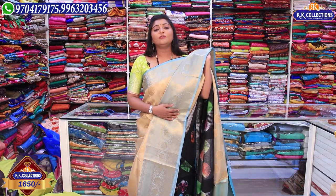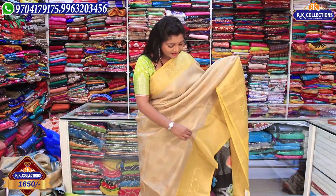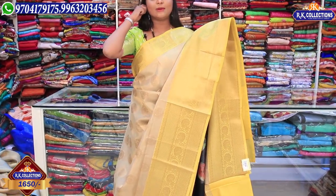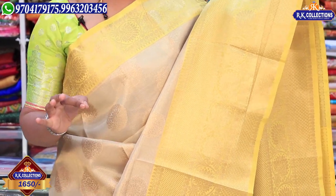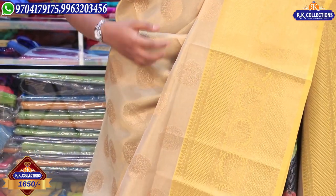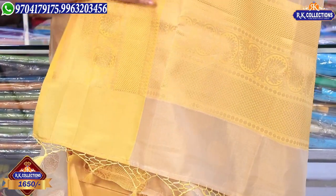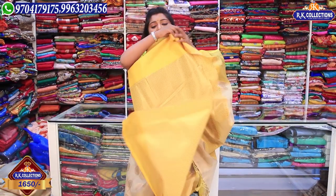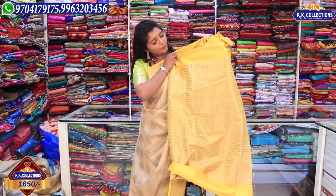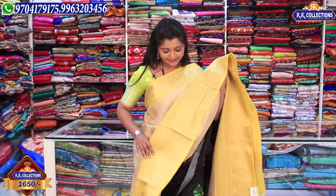Next, we have the same sari in a yellow color combination and also in a green shirt variant. The border color is the same across variants. There is also a blue color combination and a yellow color combination on two sides, with a golden color and yellow color highlight. We have two combinations: gold and blue, and yellow. The price is Rs. 1650 and is available at RK Collections.